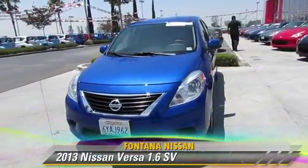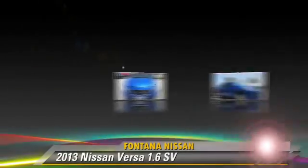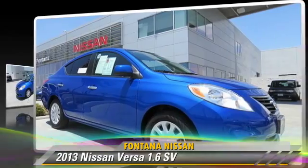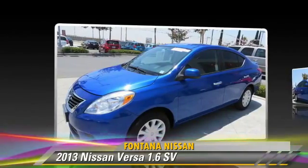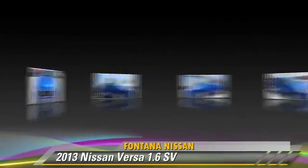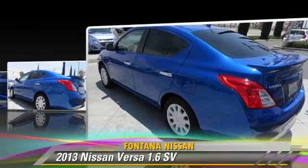The 2013 Nissan Versa, powered by a 1.6-liter four-cylinder engine with a continuously variable transmission. This vehicle, with fewer than 30,000 miles on the odometer, gets up to 35 miles per gallon. This Nissan features front-wheel drive, dual front airbags, and power steering.